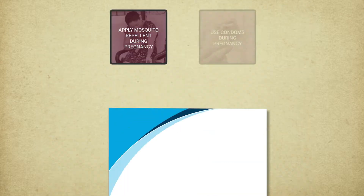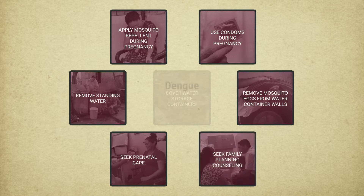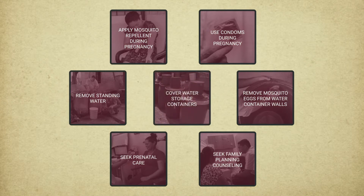The behaviors that reduce mosquito populations or prevent mosquito bites can also prevent dengue or chikungunya, which are transmitted by the same mosquito as Zika. The instructions for each behavior must be followed carefully and consistently to be effective in preventing transmission of the Zika virus and related diseases.